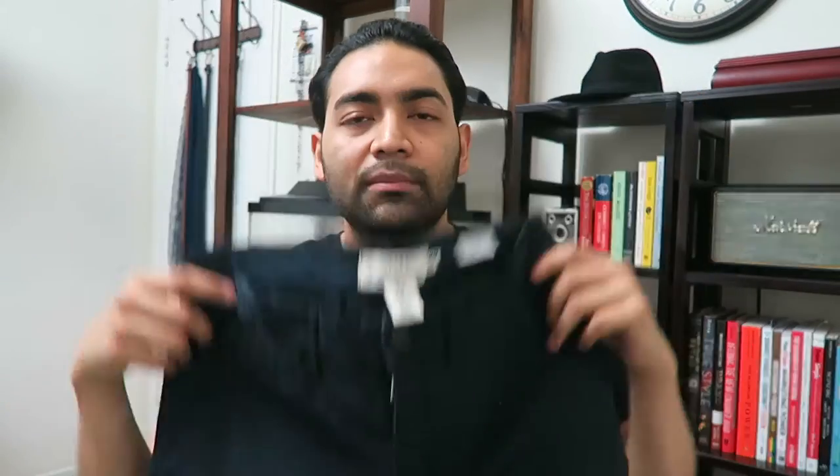I got these in a size smaller and I like these because they're like broken in and they're like a washed-out blue. These are going to be great for summer because sometimes you want to go out but you don't want to wear shorts — let's say you're going to the bar somewhere where you don't want to wear shorts but you don't want to wear jeans because they might be a little bit hot. This is a great option. Very happy with that purchase.